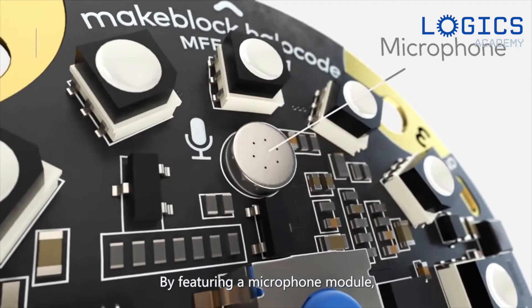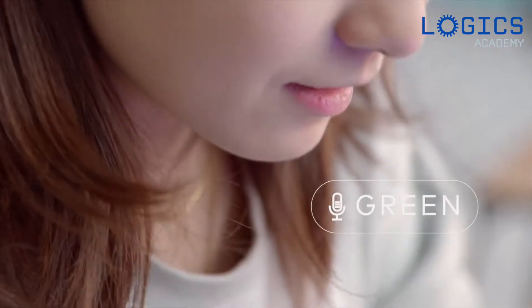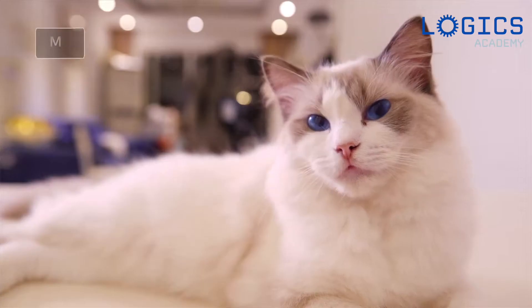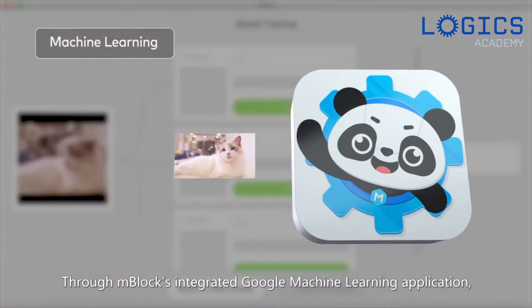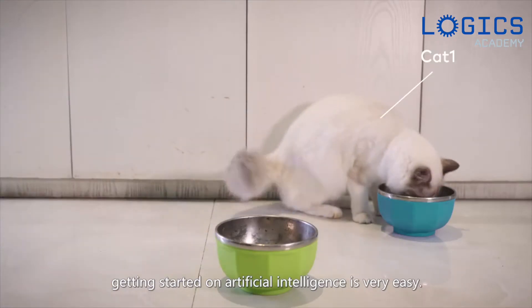By featuring a microphone module, you can also use HaloCode to perform AI speech recognition. Through mBlock's integrated Google machine learning application, getting started on artificial intelligence is very easy.